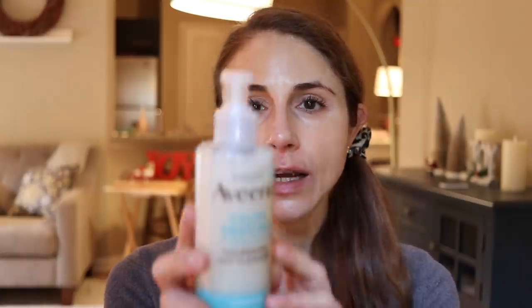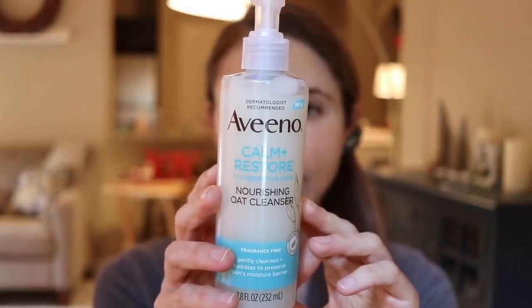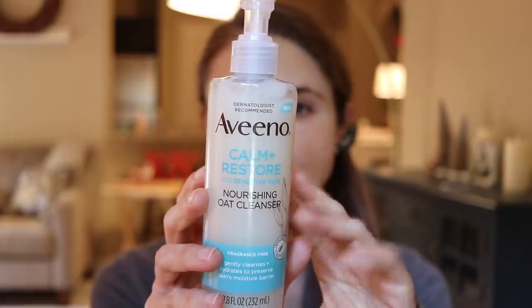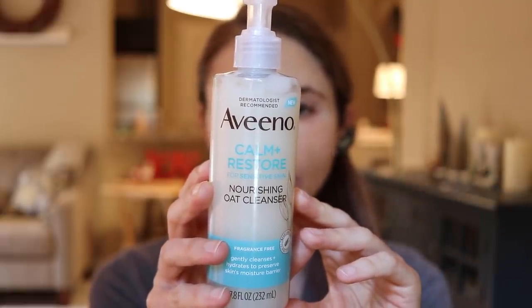Earlier this year I reviewed Aveeno's new Calm and Restore line for sensitive skin. Their Nourishing Oat Cleanser would be a great choice for a winter skincare routine. This very gentle, non-foaming cleanser has a milky, creamy consistency to gently lift away dirt and impurities without stripping the skin barrier. It leaves your skin looking healthy and hydrated — it has oat kernel flour in it. You don't want your skin to feel squeaky clean, as that is a sign of a stripped moisture barrier. This product leaves the skin feeling moisturized while removing any dirt or impurities.